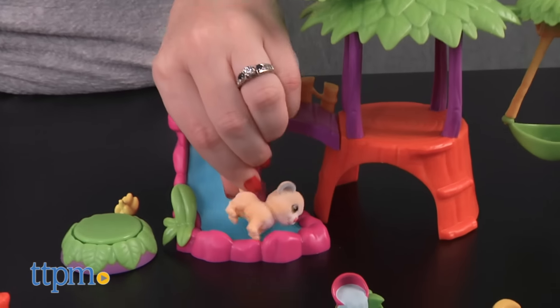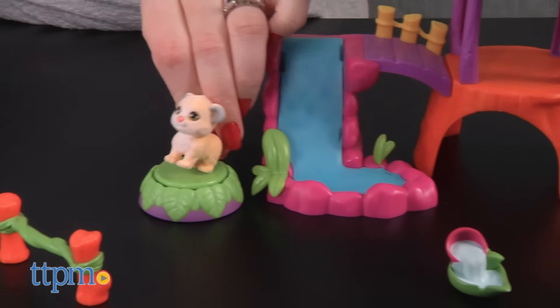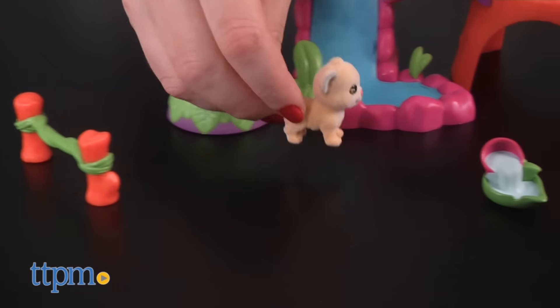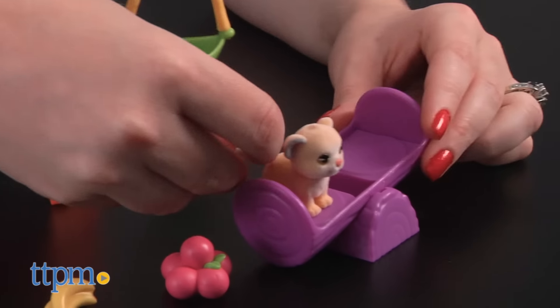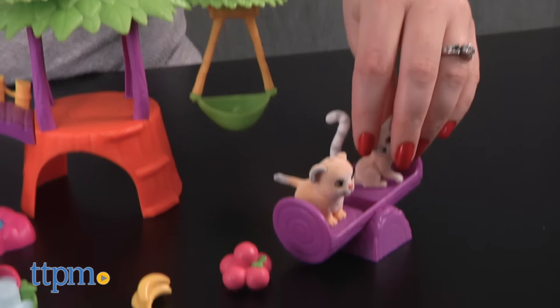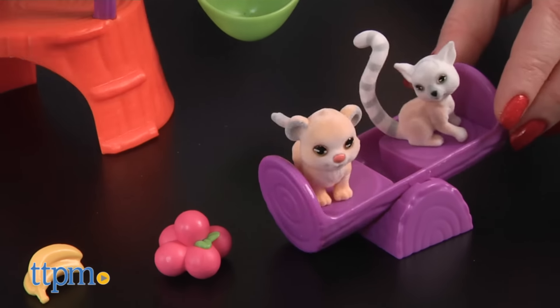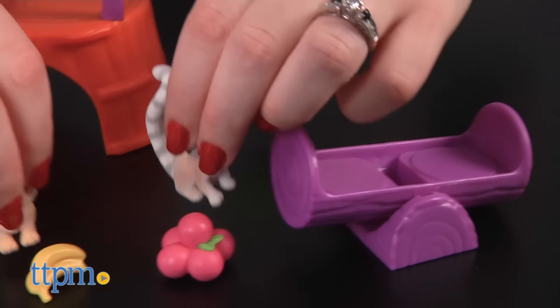Additional Jungle In My Pocket jungle pets are sold separately. Kids ages 4 and up who like collecting Jungle In My Pocket will like having this playset as a cute way to play with and display their collections, but with its two included jungle pets, it's also a fun way to help a child start a collection. We also think you could add your puppy and kitty in my pocket pets to this playset for some fun interspecies play.